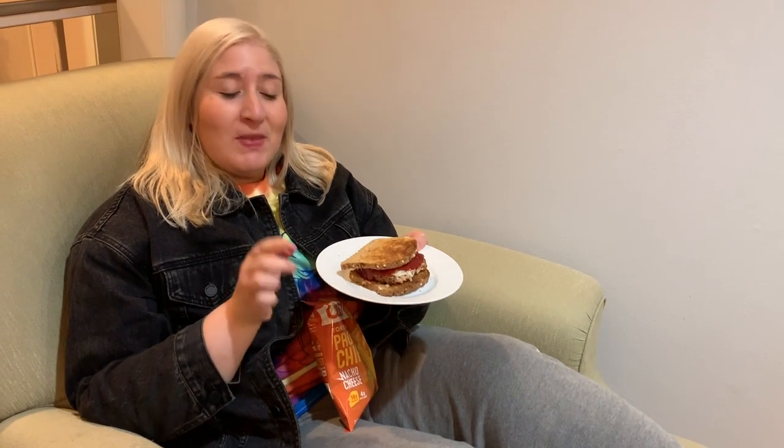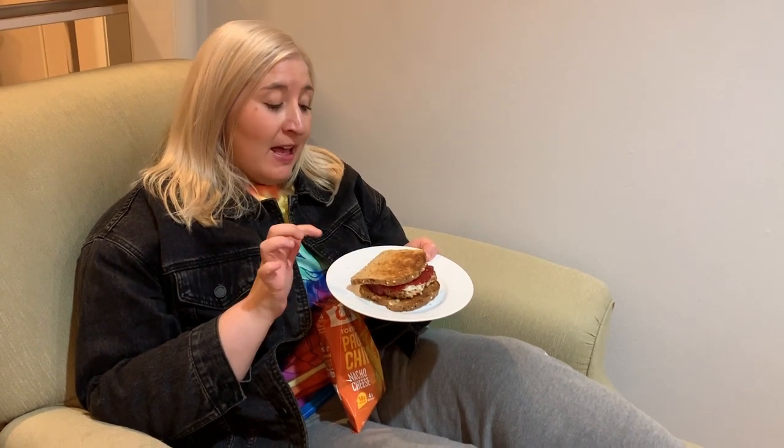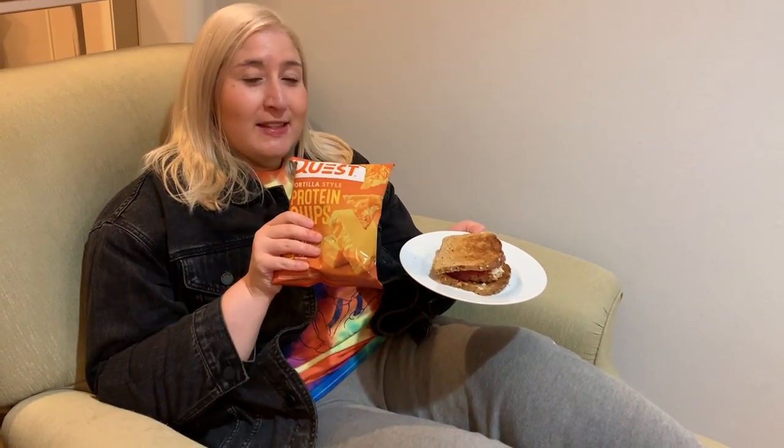I just finished making my dinner — two pieces of toasted thin Dave's Killer bread, a turkey burger with fat-free mozzarella cheese, some ketchup, and a bag of protein chips. I'm going to eat this, drink more water, and that's everything for today. I hope you guys enjoyed this video!